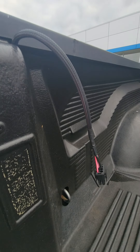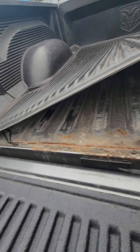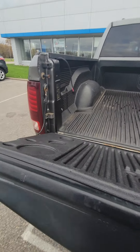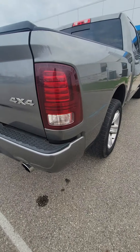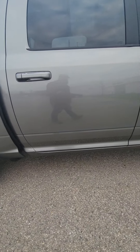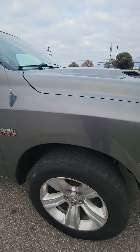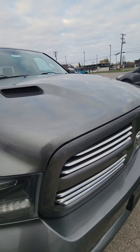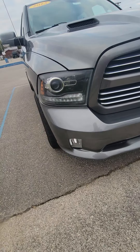Looks like you might have a power hookup for a cap on it. A little bit of rust here on the truck bed. Other than that, I don't see any heavy scratches. Body's in really good shape.